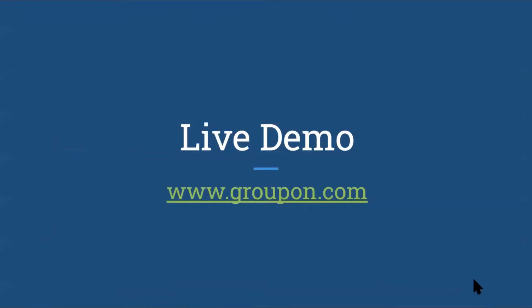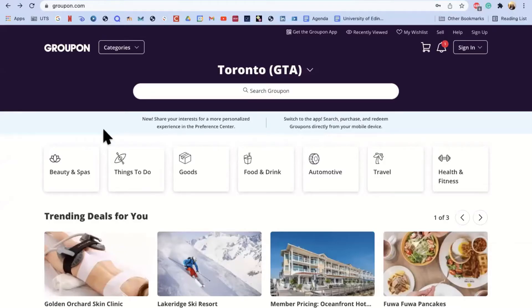Now I will be going into a live demonstration of the site. You can follow along or look into it more at another time. The first step is to type Groupon.com into your search bar. Once you click enter, this is the page that comes up. I am in Canada, so it may look different if you are in the States or somewhere else. Once you're here, you will want to go to the top right hand corner in order to sign up — you will see this button at the top that says 'Sign up.'